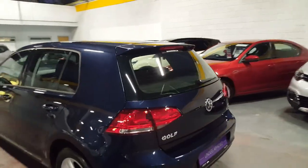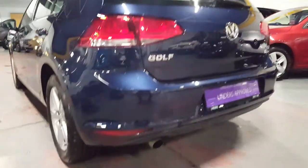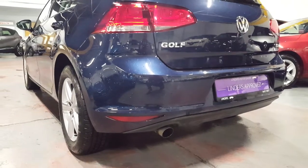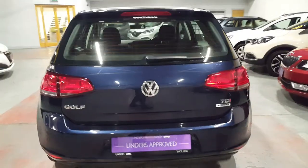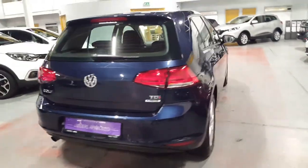Nice little factory fitted spoiler there. We've got factory fitted rear park sensors accompanied by front park sensors as well. This is the BlueMotion model which is a 1.6 diesel.